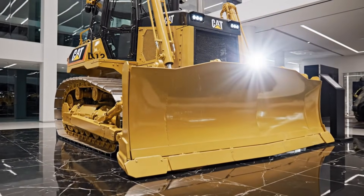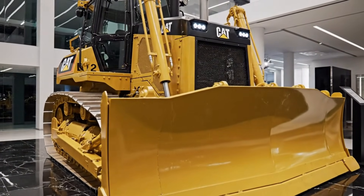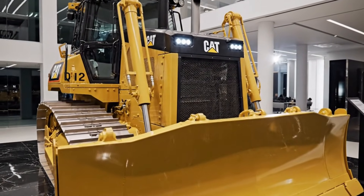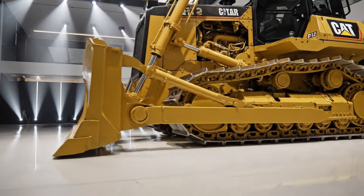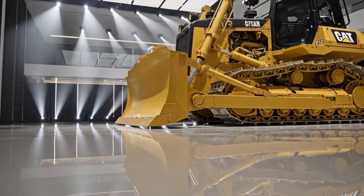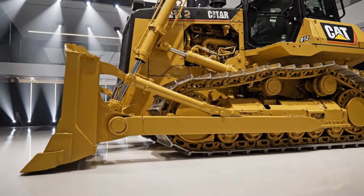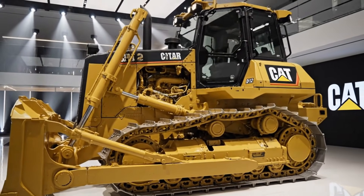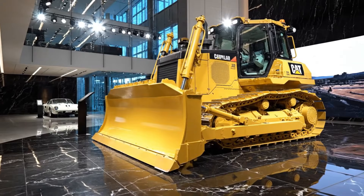From massive mining operations to extreme infrastructure projects where reliability is absolutely critical, the D12 has always been known as a giant among dozers. In 2026, it continues to dominate with a refined balance between brute force and intelligent control, powered by an advanced Cat diesel engine that delivers immense torque while meeting the latest global emission standards — giving operators massive pushing power without sacrificing efficiency or environmental responsibility. That engine works hand in hand with an upgraded powertrain designed to handle constant heavy loads for long hours without overheating or losing performance.